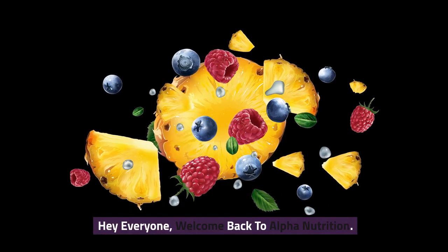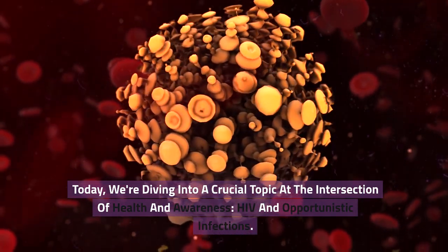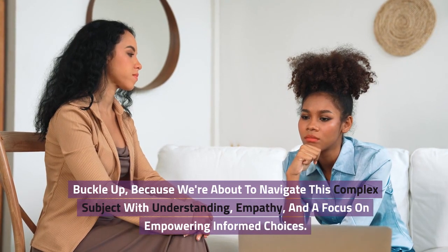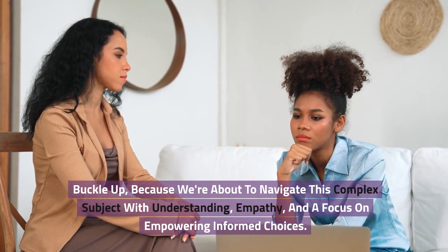Hey everyone, welcome back to Alpha Nutrition. Today we're diving into a crucial topic at the intersection of health and awareness, HIV and opportunistic infections. Buckle up because we're about to navigate this complex subject with understanding, empathy, and a focus on empowering informed choices.